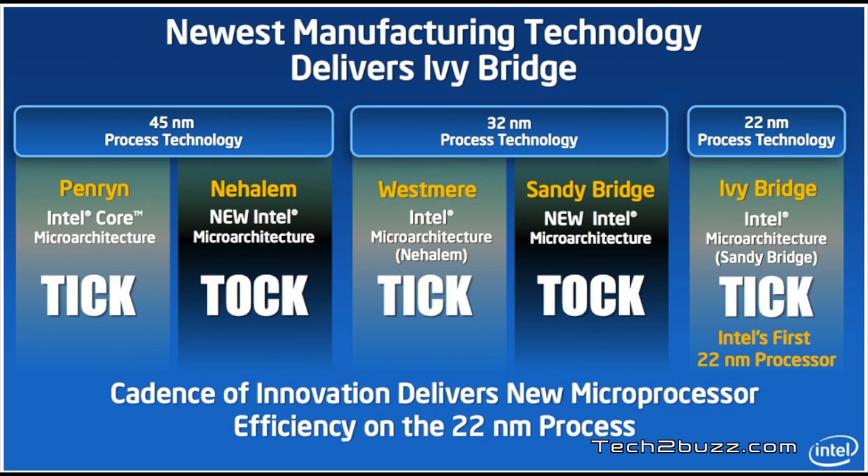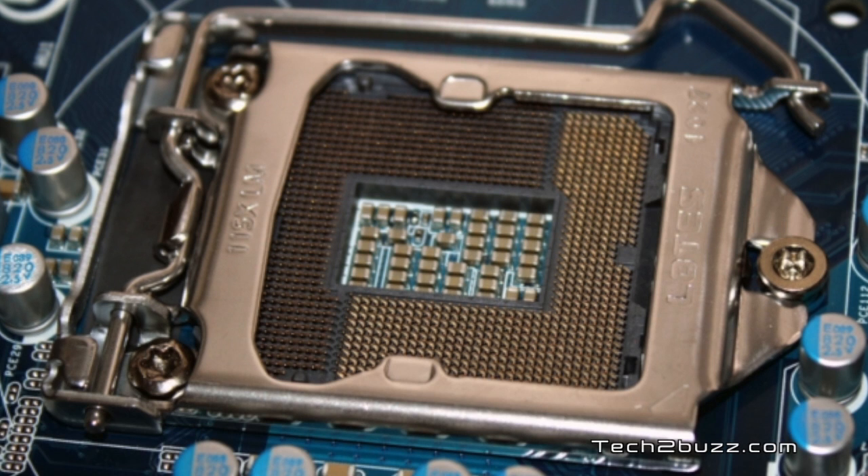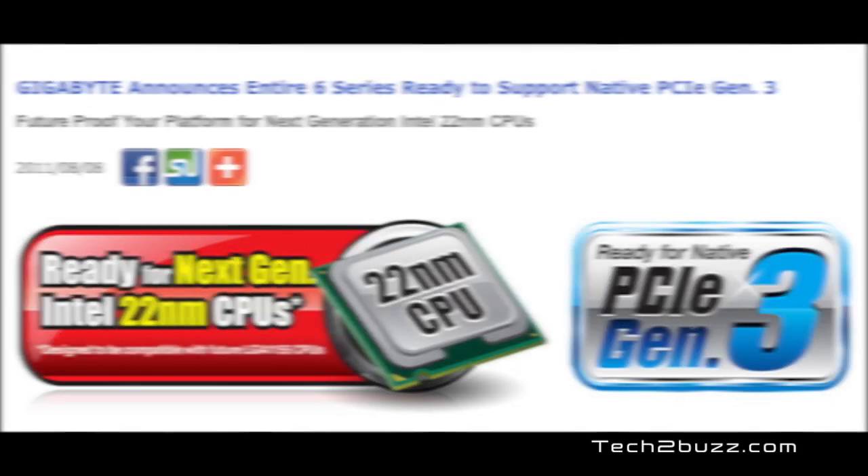By moving to 22 nanometer, Intel has also lowered the power consumption and heat produced by the chip, which is great news for ultra-portables and laptops. These new Ivy Bridge chips are again socket 1155, the same as Sandy Bridge chips, so many current Sandy Bridge motherboards can support Ivy Bridge by simply doing a BIOS upgrade. For example, Gigabyte has announced all its 6-series motherboards will be compatible with Ivy Bridge via a BIOS upgrade — so you may not need to change your motherboard at all.